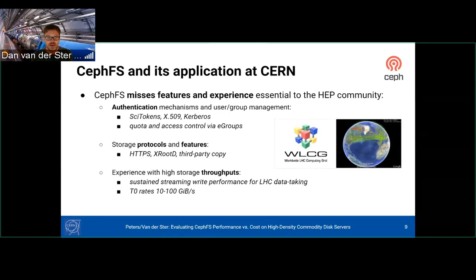However, CephFS misses some features essential to high energy physics: authentication mechanisms like SciTokens, X.509, and Kerberos; feature-rich quota and access control requirements; storage protocols like HTTP, XRootD, and third-party copy. Also, we don't have experience at what we call data-taking rates, which is between 10 to 100 gigabytes per second streaming for days at a time without stop.